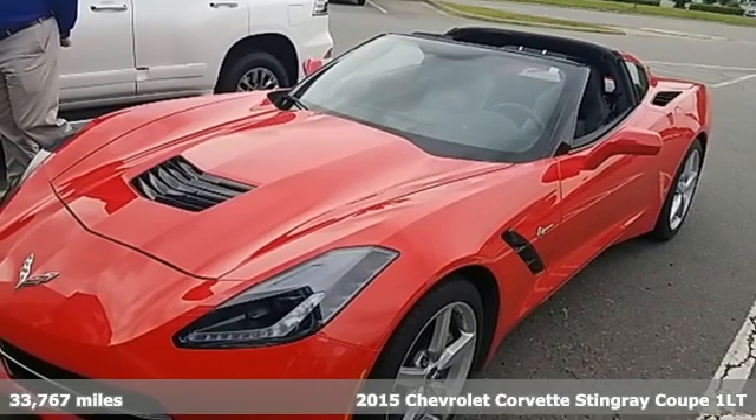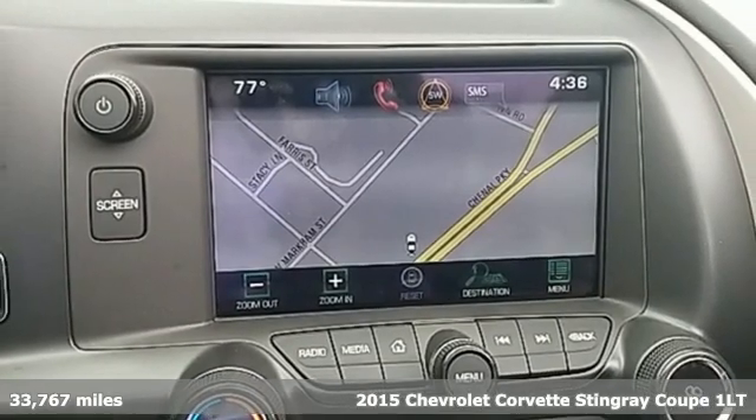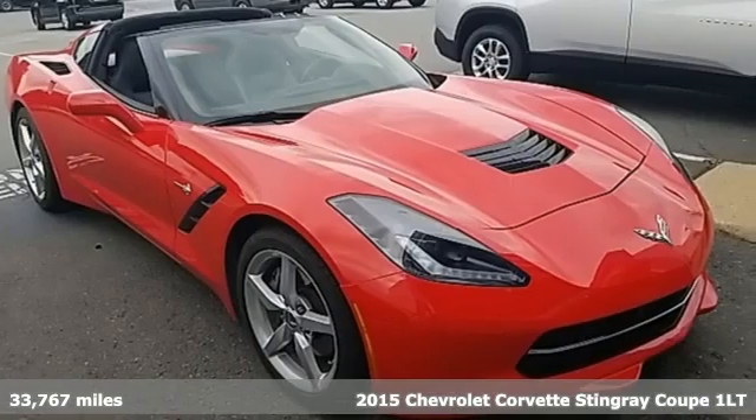It's a 2015 Chevrolet Corvette. This icon has been designed to defy convention and to provide a thrilling driving experience like no other.